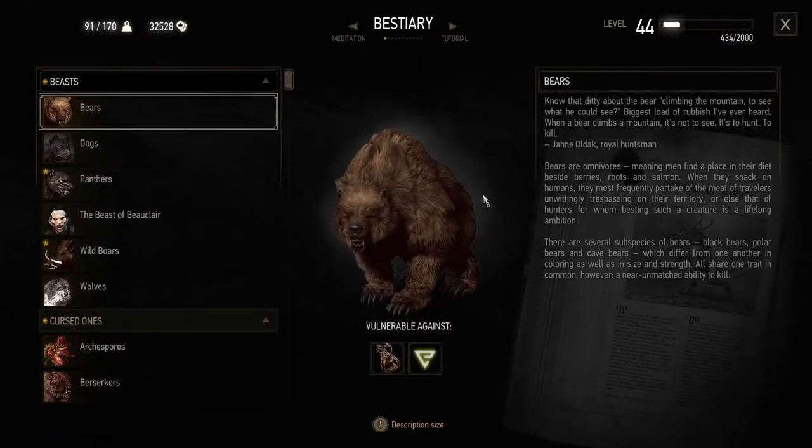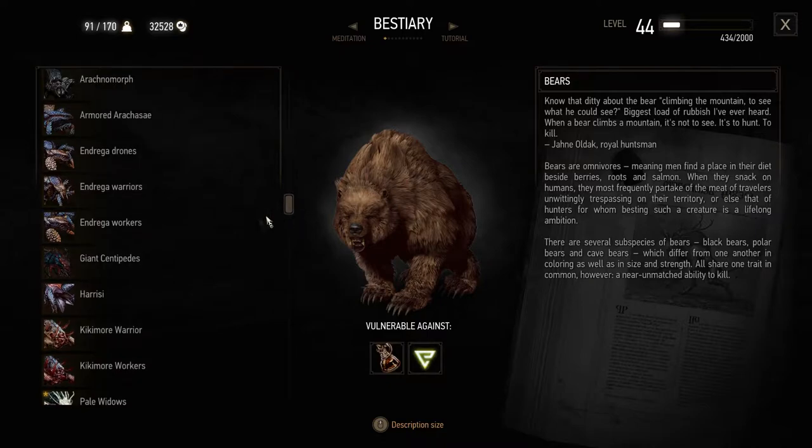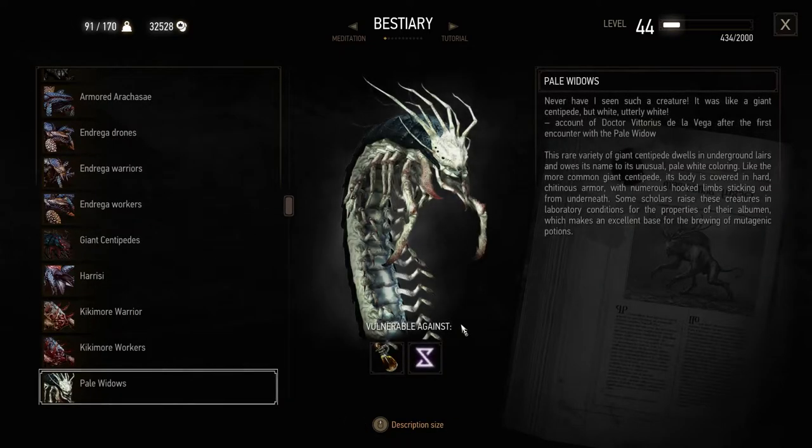Let's look at the bestiary for these things — pale widows. 'Never have I seen such a creature. It was like a giant centipede, but white, utterly white.' — Account of Dr. Vittorius de la Vega after the first encounter with the pale widow. This rare variety of giant centipede dwells in underground lairs and owes its name to its unusual pale white coloring. Its body is covered in hard chitinous armor with numerous hooked limbs sticking out from underneath. Some scholars raise these creatures in laboratory conditions for the properties of their albumen, which makes an excellent base for the brewing of mutagenic potions. We used insectoid oil against it, but I was too busy using quen to use Aard.